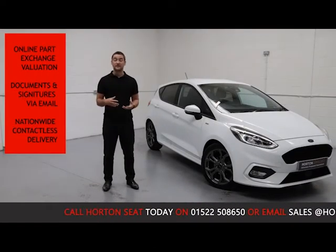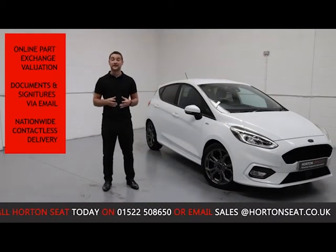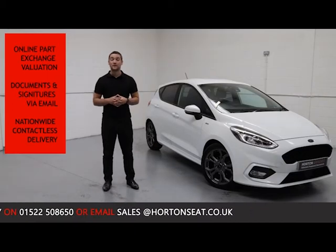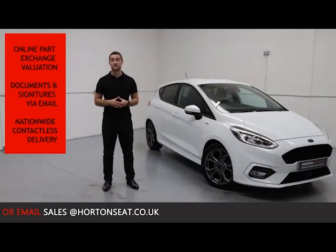You don't need to bring your vehicle into the dealership. We can take care of all ring documentation and signature sign-off online via email, and we offer nationwide contactless delivery straight to your door.